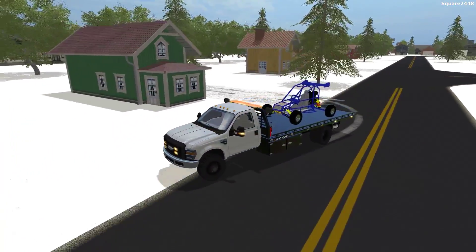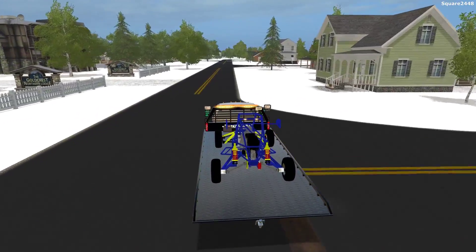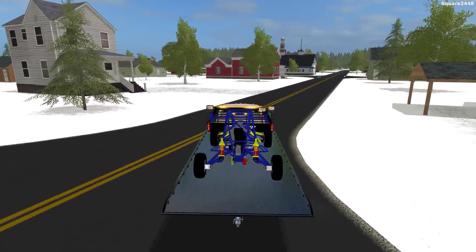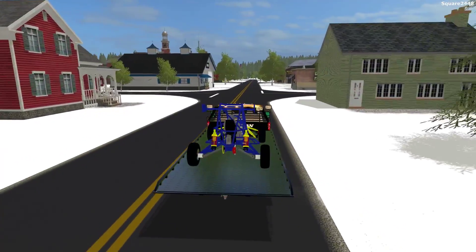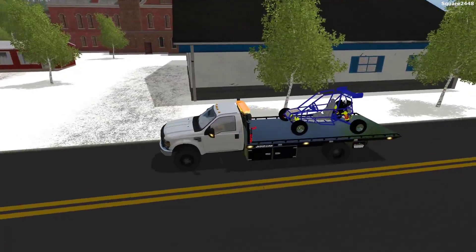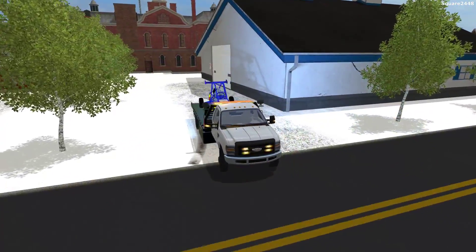We'll bring this over to a local repair shop. We haven't done anything quite like this before, where we kind of bring something that's broken down over to get repairs. We usually just bring it back to our lot, but sometimes tow truck companies do kind of tow it to different shops. We are just about to arrive at the shop. We'll park around back since we should be able to put the entire rollback without blocking the road. For now we'll just leave it on the outside and let the customer know we did deliver it.